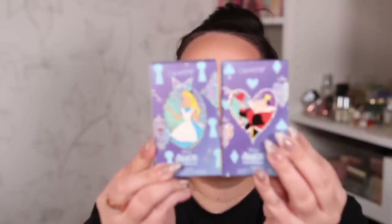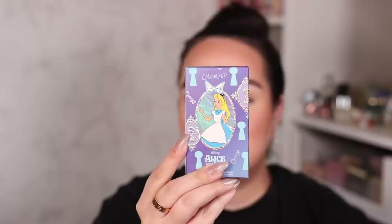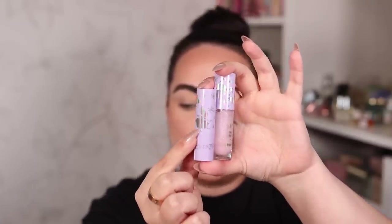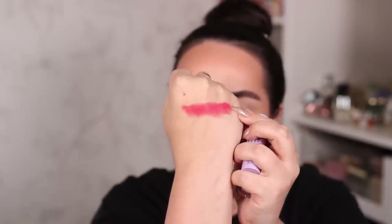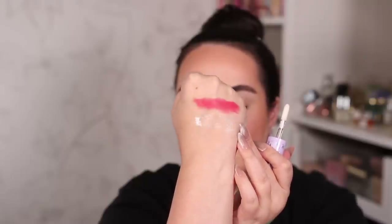The collection also has a couple of lip duos. This one has the Most Curious Luxe Lipstick and the Total Nonsense Luxe Lip Gloss. Here is the super cute packaging with Alice falling. The lipstick color is a red with a satin to matte, almost powdery finish. I'm so happy about the doe foot applicator of this luxe lip gloss - I tried their lip oils recently and was so disappointed at the teeny tiny little applicator. This is much better, much much better.